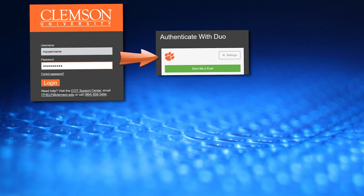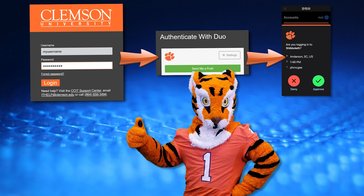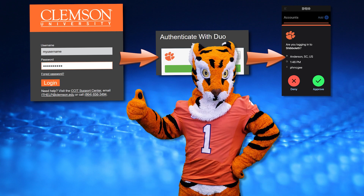Once you select the Duo notification method, you will be prompted on your mobile device to either approve or deny that access request. If this access request was something that you yourself just initiated, then you can approve the Duo prompt.